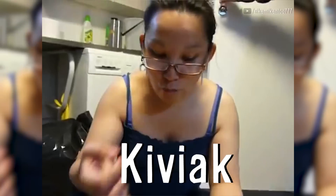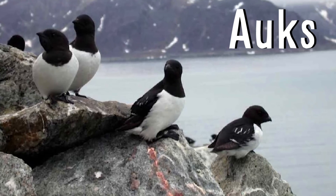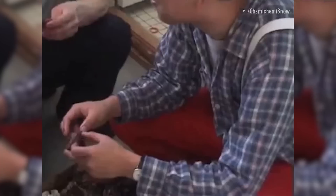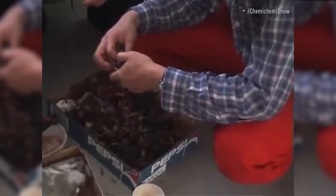Finally, kiviak, an Inuit food from Greenland, involves stuffing hundreds of birds inside seal skin, sewing it up, sealing it with grease, and burying it under a huge flat stone to keep air content to a minimum. After seven months it's dug up and the fermented birds are eaten, often at weddings or for birthdays. So, happy birthday! And as always, thanks for watching!